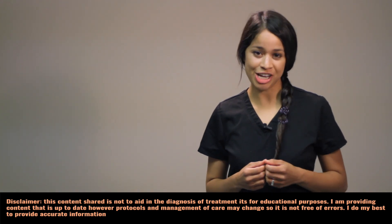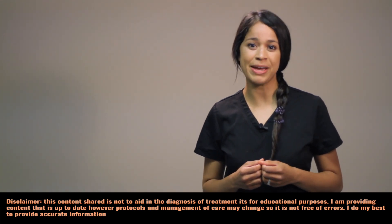Hi everyone, welcome to my channel. Today I wanted to discuss appendicitis and incorporate my story. I will also include the pathophysiology, assessment findings, and nursing interventions with a bonus on post-operative care. My name is Christina, nurse practitioner. Let's get started.